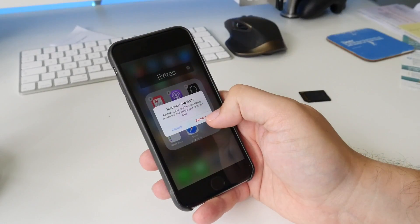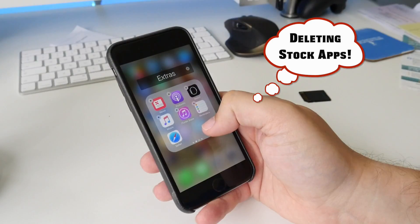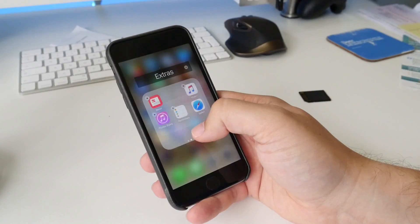That's just a quick overview of what's new. Stay tuned to PocketLint.com for more coverage of iOS 10 as it becomes closer to official release. I've been Cam — I'm at Cam Bunton on Twitter and I will see you again soon.